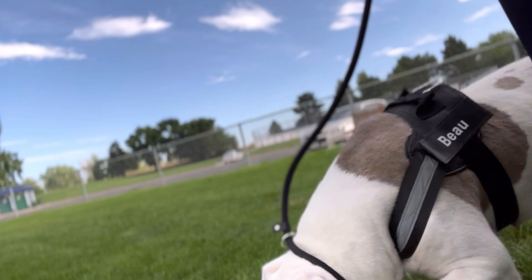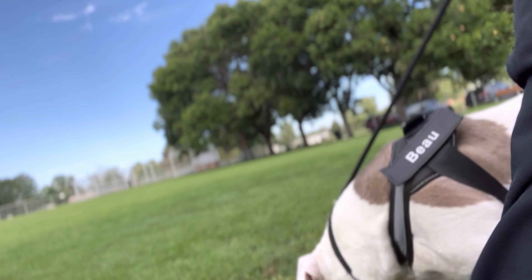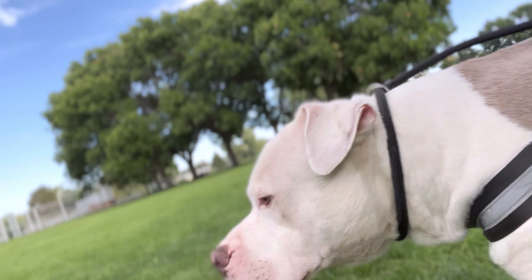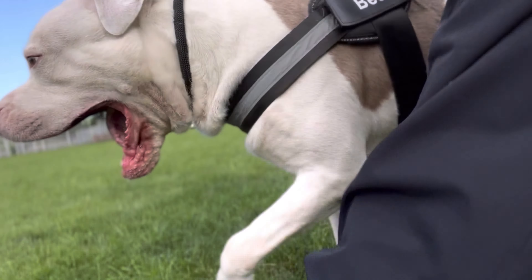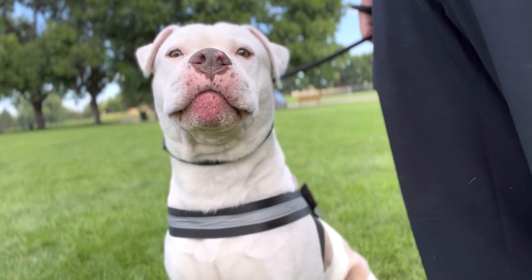There are plenty more symptoms to watch for, but these are the main ones — especially drooling. When you're deciding to take your dog out for a walk, it's best to walk your dog in the early morning. I like to start around 7 a.m. all the way up until 10 a.m. at the max, because the heat starts rising after that, peaking from about 12 o'clock all the way until around 4 o'clock. You can also walk your dog out in the evenings.